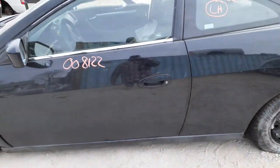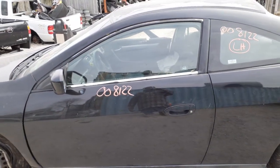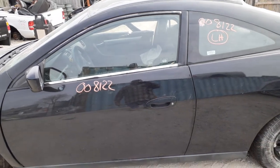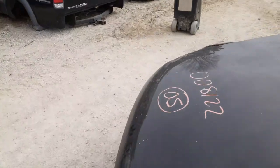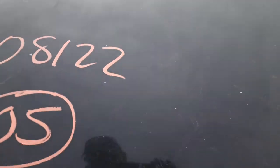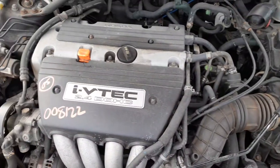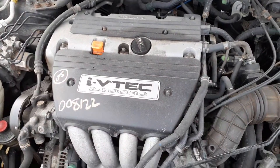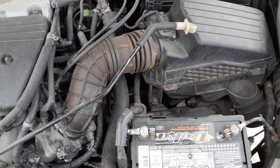Axles are no good, suspensions are no good. This is a black car — color code on this car is B92P. It's got a 2.4 motor in it. There you go — it's an iVTEC 2.4 dual overhead cam, automatic, 2.4.